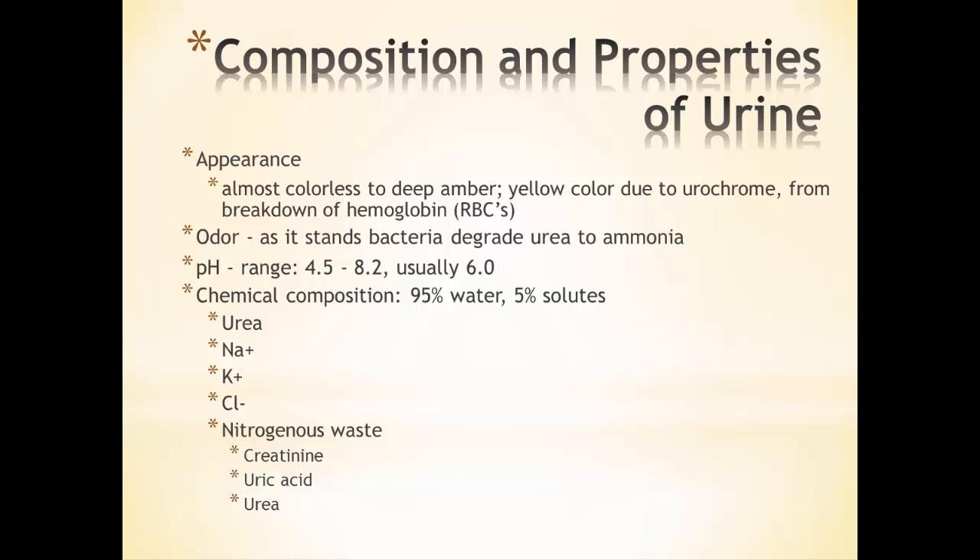The odor is actually odorless. It's when the urine gets stagnant and sits for a while that bacteria allow it to degrade the urea and form ammonia — that's when the urine actually starts smelling. The pH is a huge range, all the way from 4.5 to 8.2, usually at 6.0.